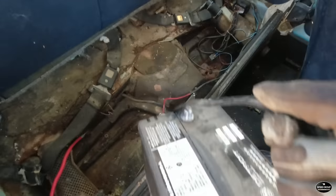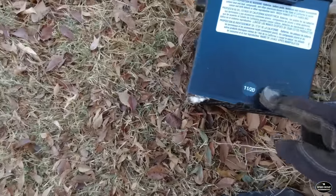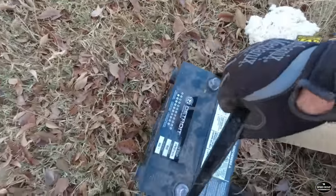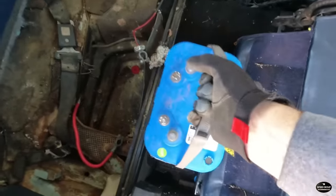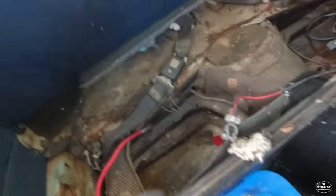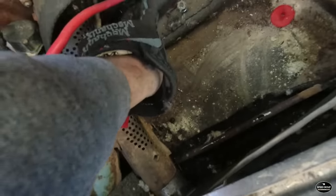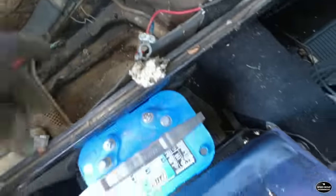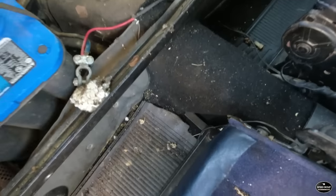Let's swap these batteries out. This battery is a 2020 model, only two years old — we might be able to put a charger on that and bring it back around. Oh, you see that? They tried to trick me — I almost would have hooked that to the positive side, but that is a ground and this is the positive. I caught it. That was almost a bad day.